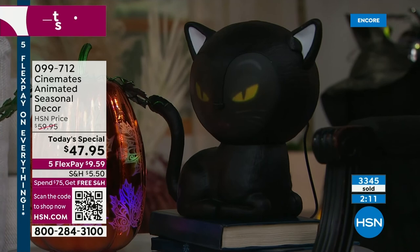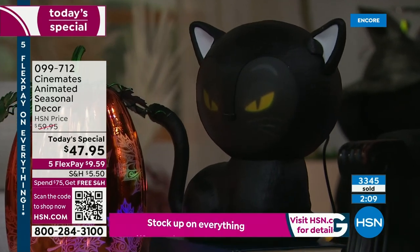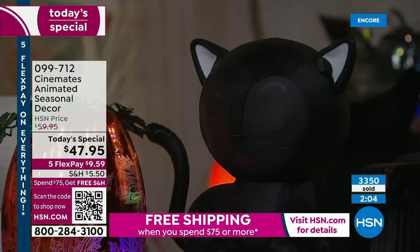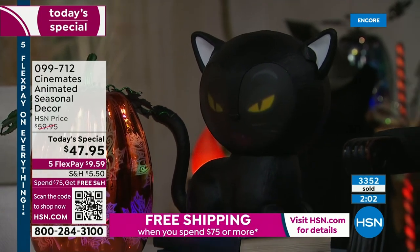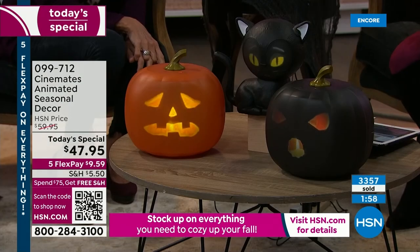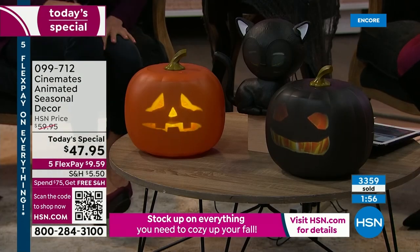Plug it in — extension cord, no extension cord. You can put it on the table, power bank. Easy. It really is. Lightweight but very durable. You're going to bring this out year after year after year. As soon as this comes out, you know that Halloween is around the corner. It just gets you in the mood.